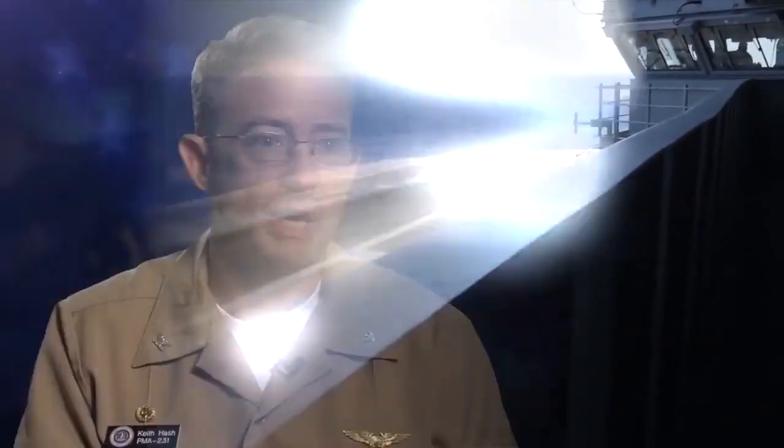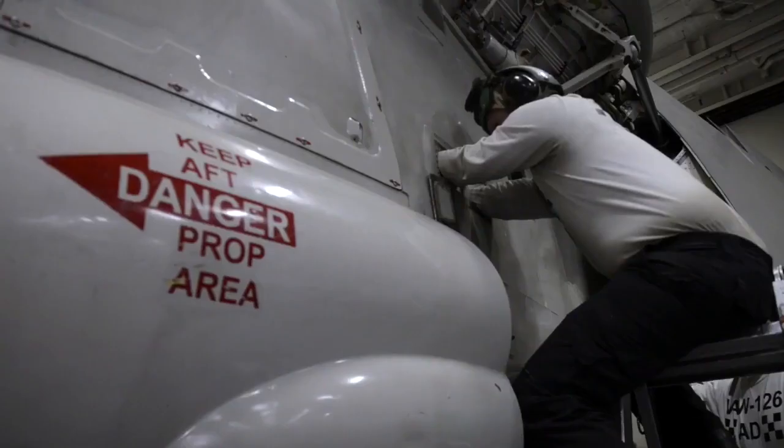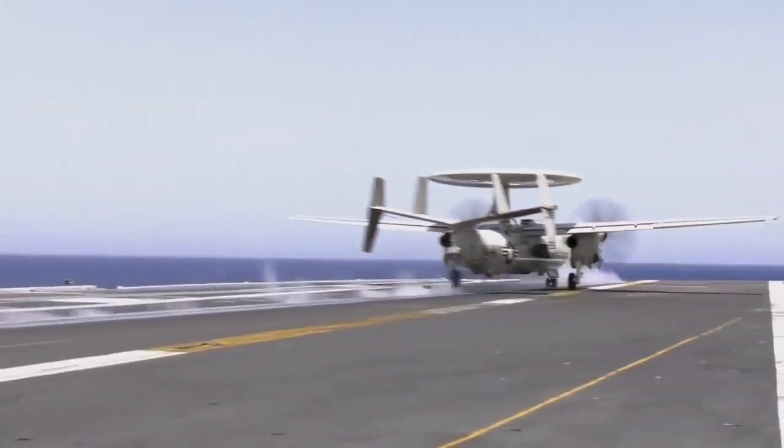It does bring new challenges because we're having to learn new ways of maintaining it. Some of the functions that would be at a depot we've given to our operational sailors, which allows us to have better supportability and reliability of the system going forward.